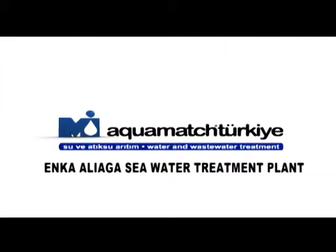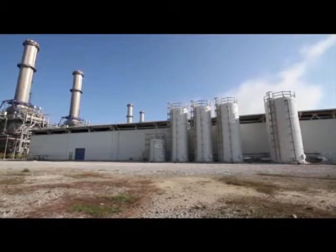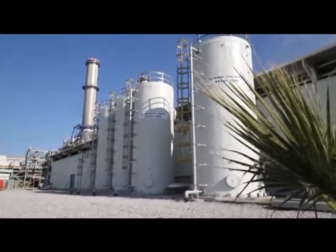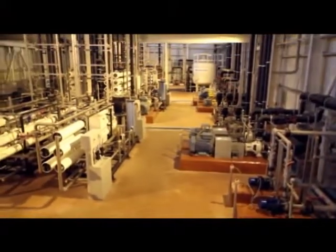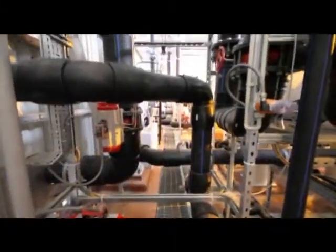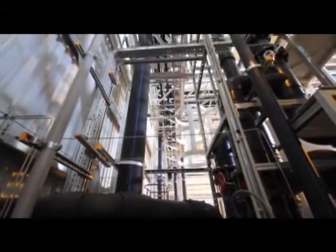Enka Alaa Seawater Treatment Plant. Desalination and Demineralization Plant for Enka Elektrik Üretim's 1500 MW Combined Cycle Power Plant has been built by AquaMatch Türkiye in order to supply uninterrupted water to the plant. The engineering, design, manufacturing of equipment, and electrical and mechanical installation of the plant has been done by AquaMatch Türkiye on a turnkey basis. The plant, commissioned in 2011, is operating successfully since then.